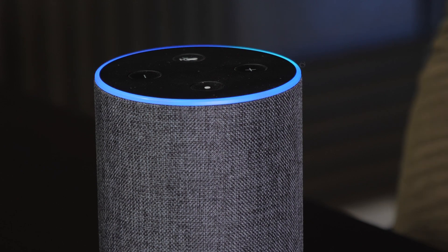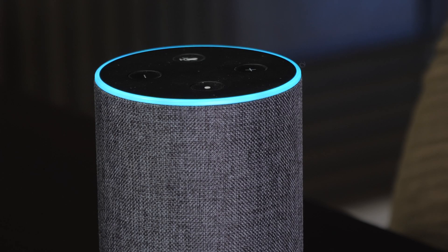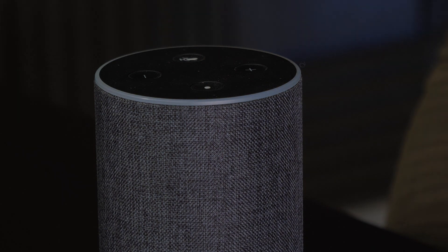Once a listener asks Alexa to launch a skill, a custom message will play out. For example: "Alexa, play MCR live." Then just like that, your station stream will kick in. It makes it really easy for your listeners to access your station.